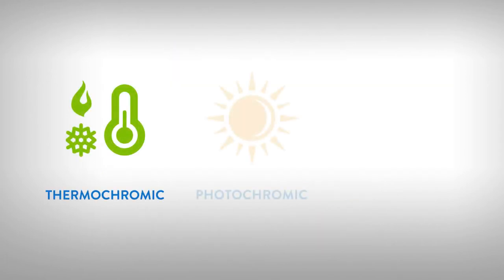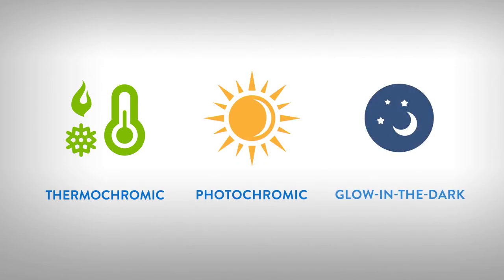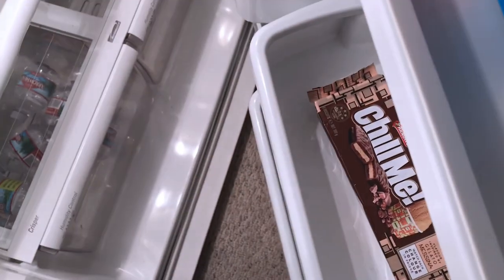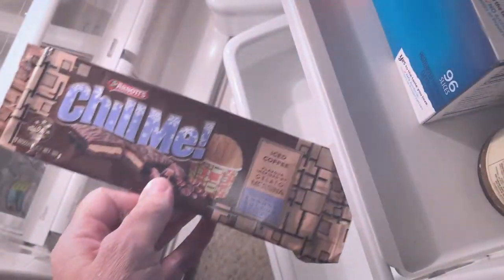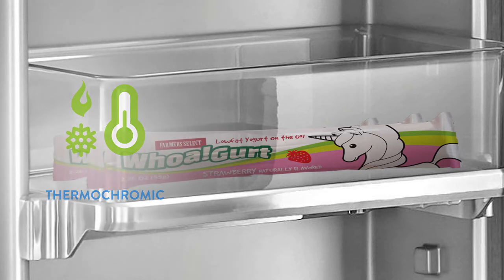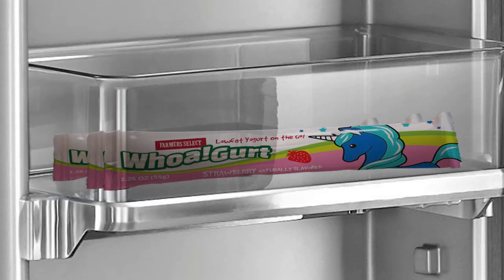CTI also leveraged this expertise to offer the world's best photochromic and glow-in-the-dark ink. All three are ideal for high-end, large-quantity consumer packaged goods. CTI's thermochromic inks magically change color at the right temperature, creating theater in the hand on labels and packages.